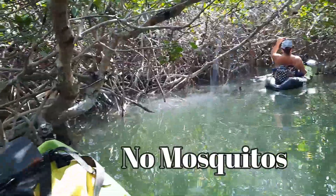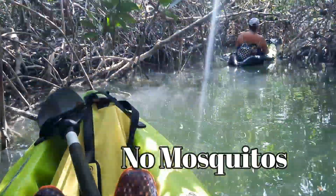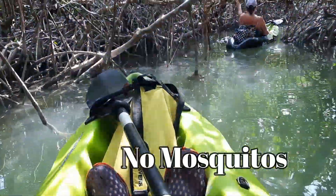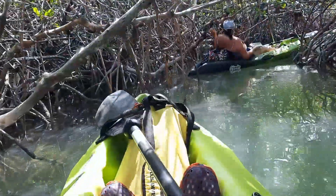It looks cool because, well, it is cool. It really is. Definitely a must-do if you're ever in the Florida Keys — take some time out and do the mangroves in a kayak.